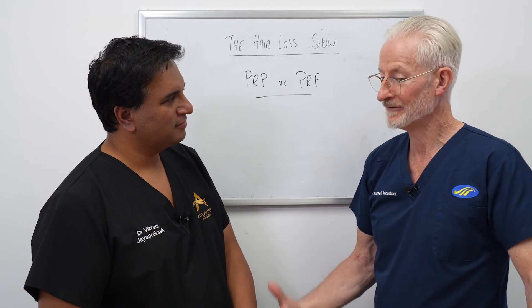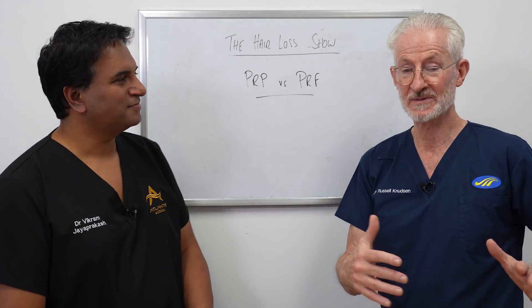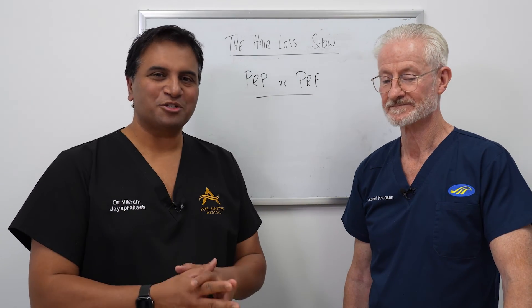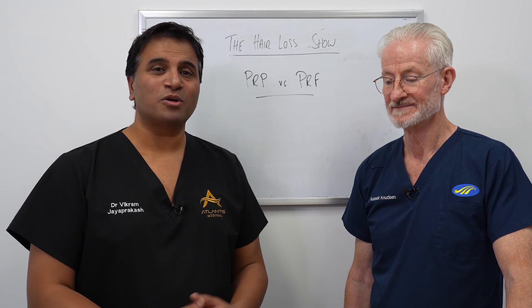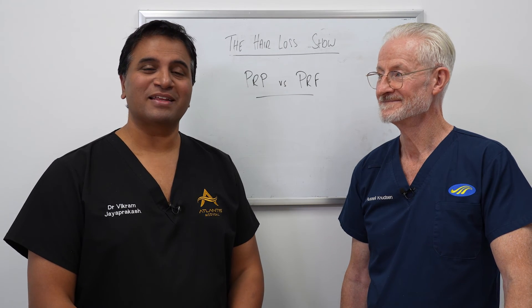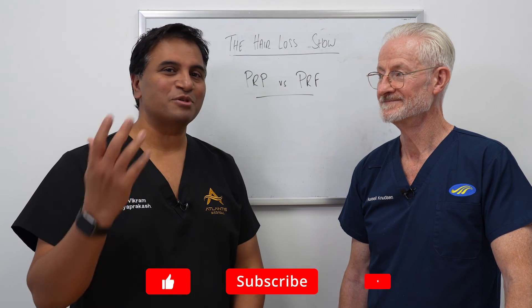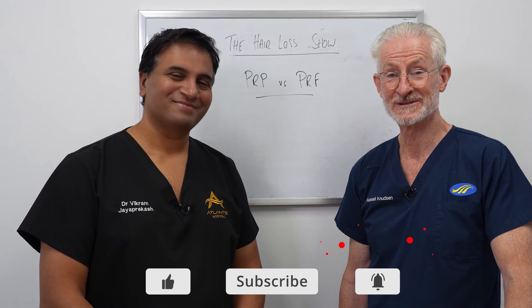People are advertising it and talking about it, and that's the reason for the topic today. Just because it's new doesn't mean it works and doesn't mean it's better. Make sure you do your research, have a chat with your physician, and understand what is most appropriate for you. Thank you for watching — please submit your questions, keep liking and subscribing, and thank you for your support.